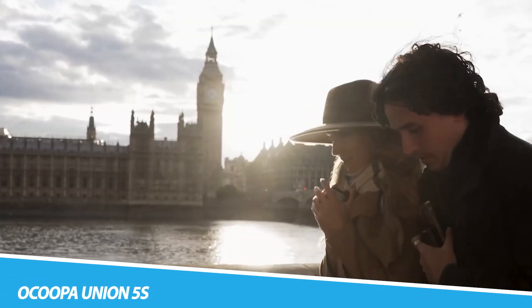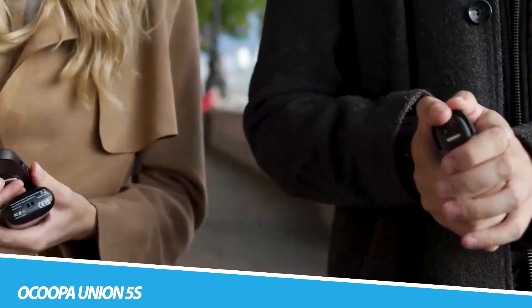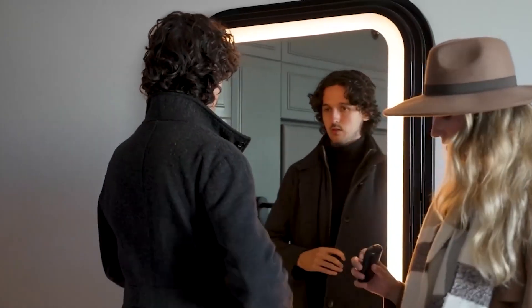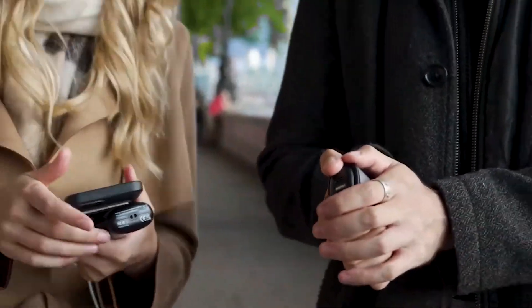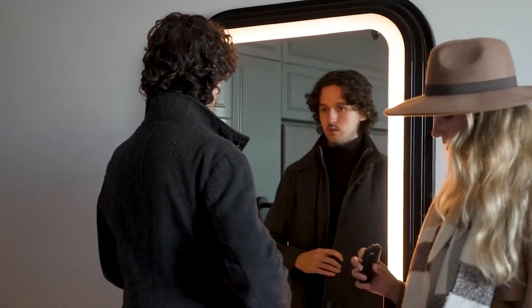Okupa Union 5S. Step into the warmth of technological innovation with the Okupa Union 5S. This portable hand warmer is not just a device to combat the cold — it's a pocket-sized heater that brings the cozy comfort of warmth to your fingertips. With adjustable temperature settings and a sleek ergonomic design, the Okupa Union 5S offers a personalized heating experience. Its compact form ensures that warmth is always within reach, whether you're braving the winter chill or simply seeking a comforting touch during colder seasons. Beyond its practicality, this hand warmer embodies the fusion of technology and comfort, elevating the concept of staying warm to a whole new level.